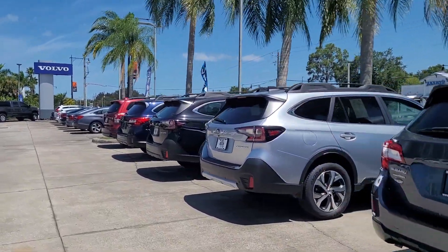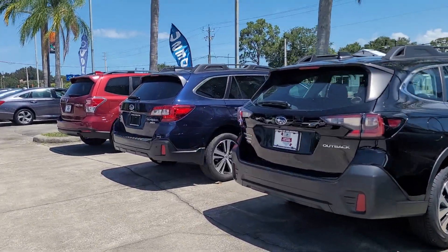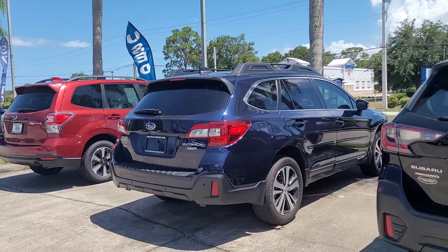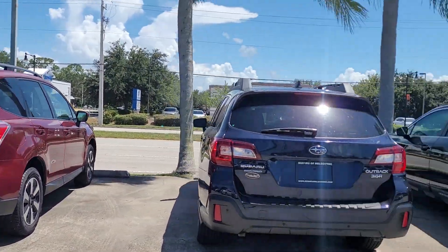We don't have either of those two in stock here, but I believe I have one of each incoming. Please let me know what vehicle you're most interested in and I'll be able to put it all together for you. Jonathan, Subaru Melbourne.